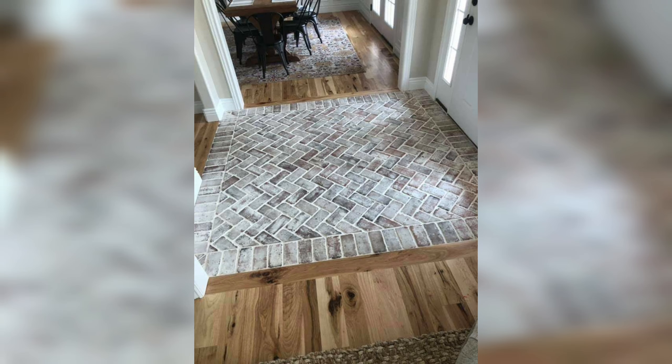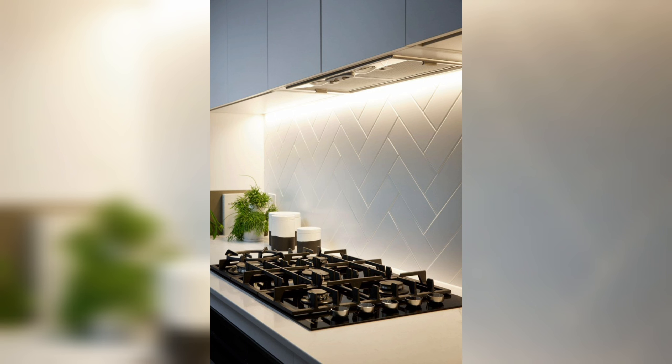Creating a stylish and functional backsplash in your kitchen is a fantastic opportunity to showcase your personality and elevate the overall aesthetic of the space. Backsplash patterns offer a myriad of design possibilities that can transform your kitchen into a visually stunning area. Here are seven popular backsplash patterns to consider.